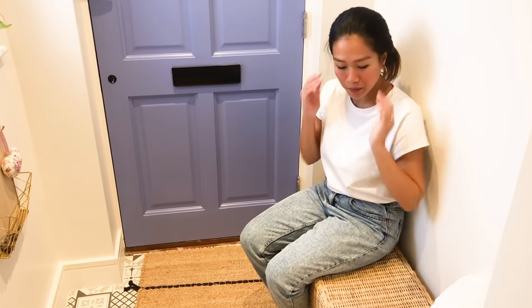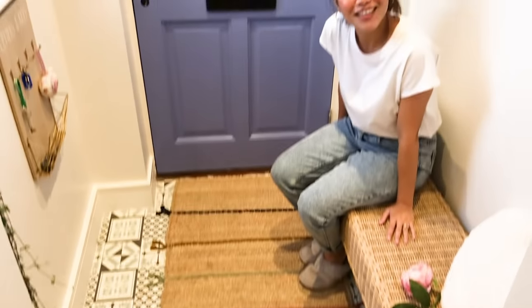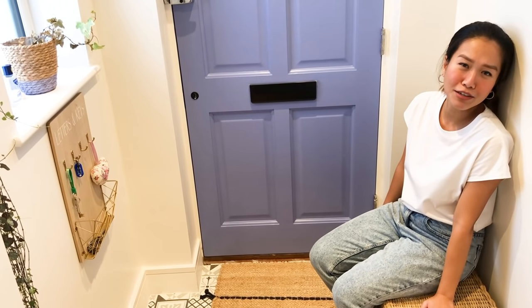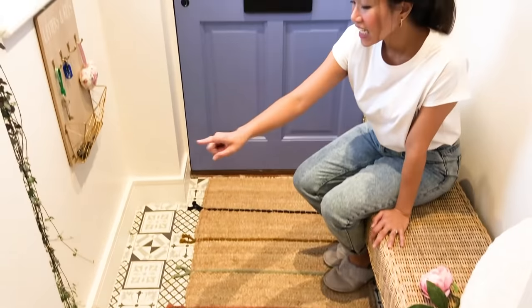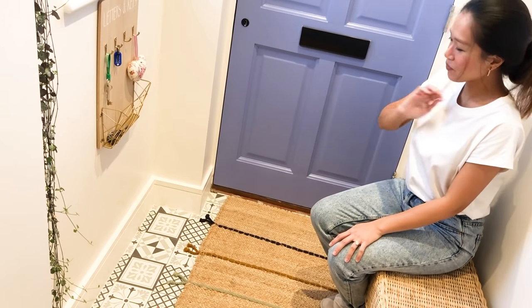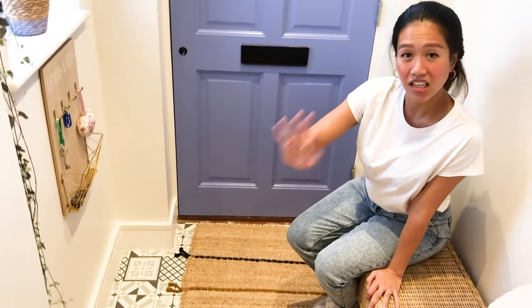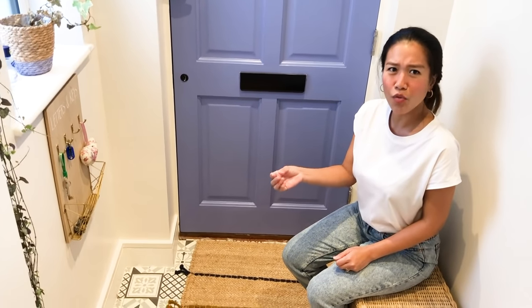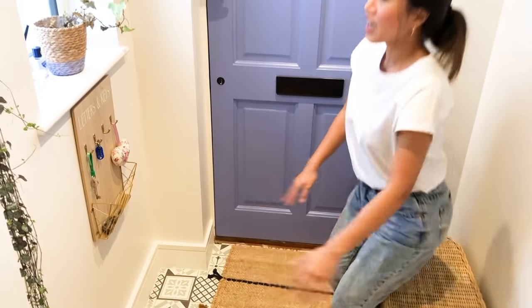I love natural furniture. Bawal ang shoes sa bahay namin — no shoes allowed! I don't know if it's an Asian thing, but we like being clean inside the house, so guests can put their shoes underneath the bench. This rug is from IKEA. The printed tiles I did myself — construction worker na next career ko! The previous flooring was a rough carpet and it was really dirty, so we had to change it.